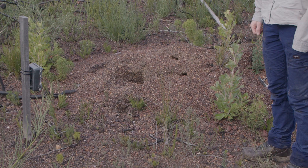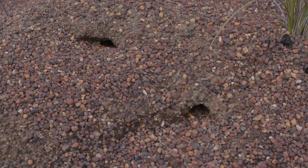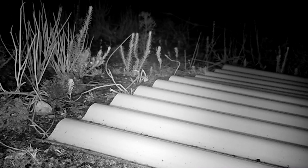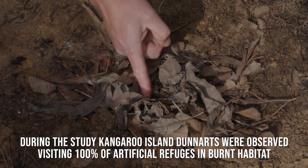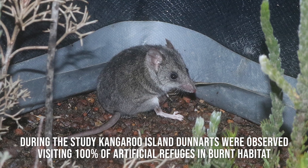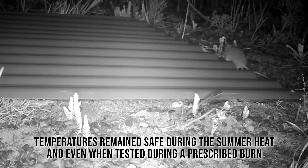We're detecting KI dunnarts at more sites than we ever have before and more frequently. We've found that the natural den sites we do find are often shared communally with other species, so providing additional resources in terms of places where they can den — the corrugated iron, the tin sheeting and the nests we've built underneath — have proven to be perfect habitat for dunnarts. It's exceeded all of our expectations.